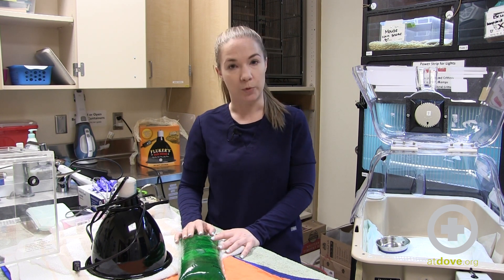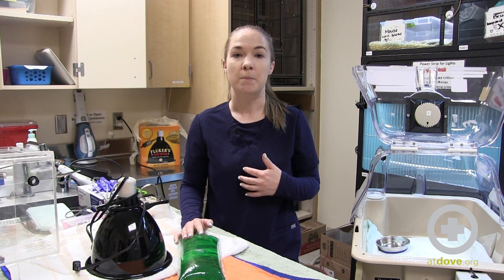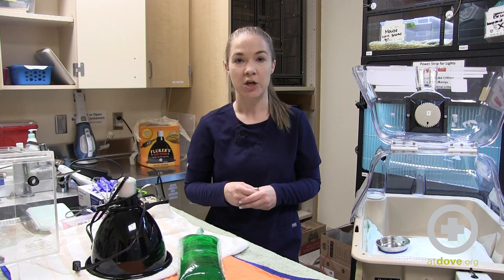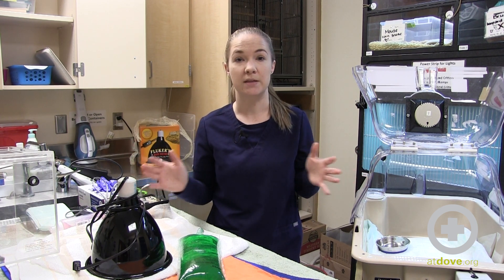One of the most important aspects of reptile husbandry is heat support. Reptiles, unlike mammals, are ectotherms, which means they have to regulate their body temperature based off of their external settings — they can't do that themselves normally. So heat support, across the board no matter what species you're dealing with, is going to be the most important aspect of their care.